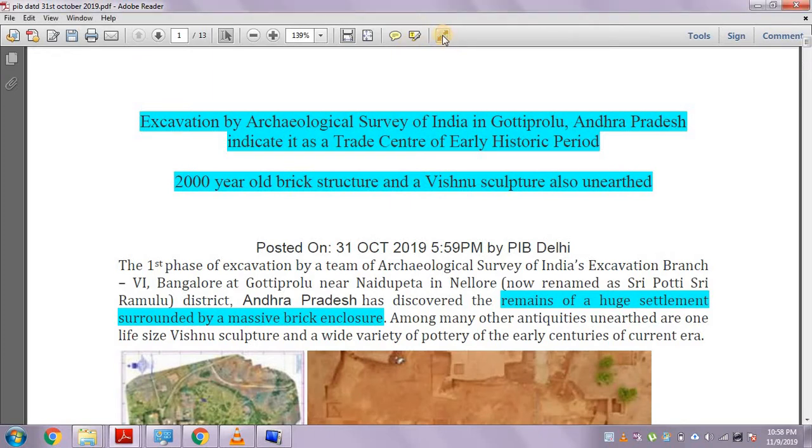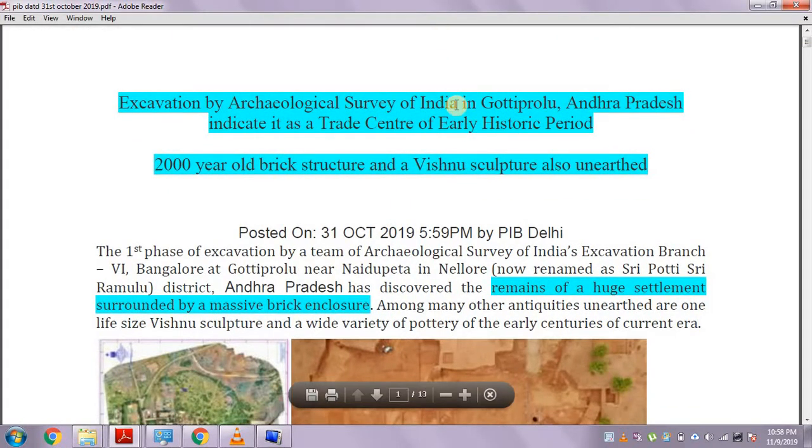Hello everyone. Welcome back to the channel Marginal Revolution. We are discussing the PIB data for 31st October 2019. We got one important PIB and it is quite interesting.